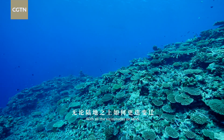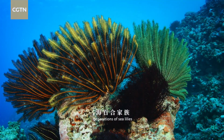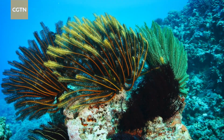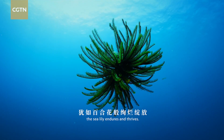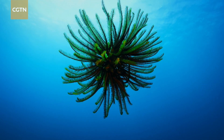With all of the vicissitudes on land, generations of sea lilies have multiplied at the seabed. As beautiful as its name, the sea lily endures and thrives.